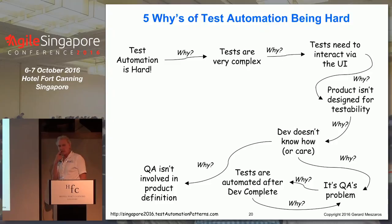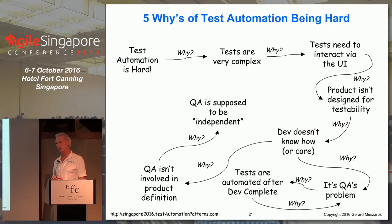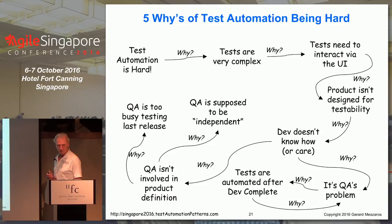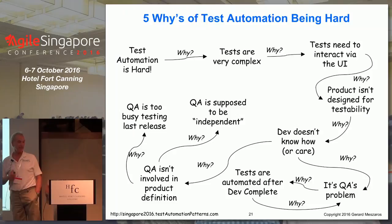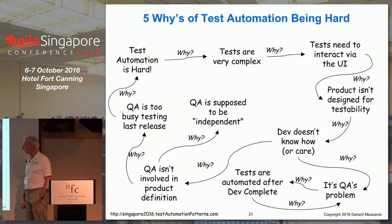Why doesn't development know how to make code testable? Because QA isn't involved in product definition, so testability requirements aren't clear. Why? Because QA is supposed to be independent from development — you wouldn't want testers telling developers ahead of time how they're going to test, because then they might actually make the software work that way. Why is QA not involved in product definition? Because they're too busy testing the last release. Why? Because test automation is hard, therefore they're going to do it manually.